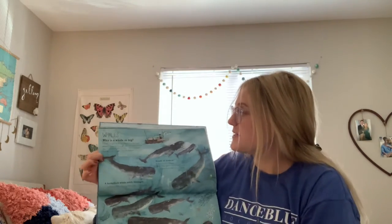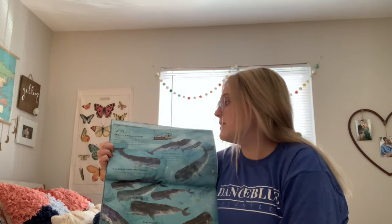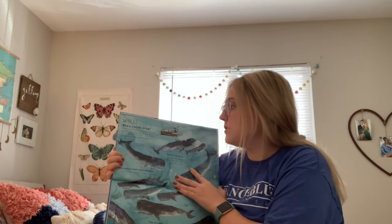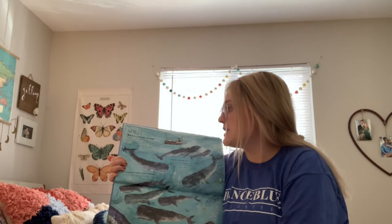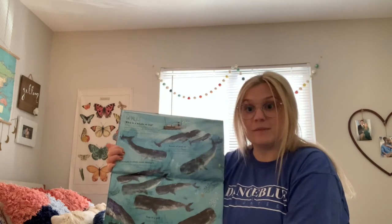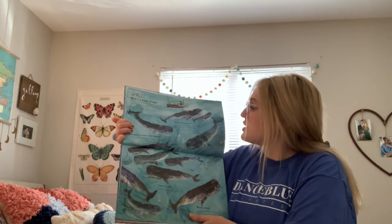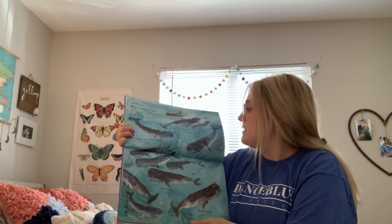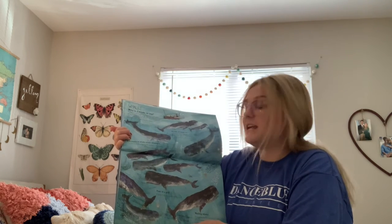Whales — why is a whale so big? A whale can grow very big because the water around it supports its weight. The blue whale is longer than a basketball court and has a heart as big as a small horse — it is bigger than the biggest dinosaur! Breath of fresh air — a whale breathes through a hole in its head. When a baby whale is born, its mom pushes it to the surface to take its first breath.